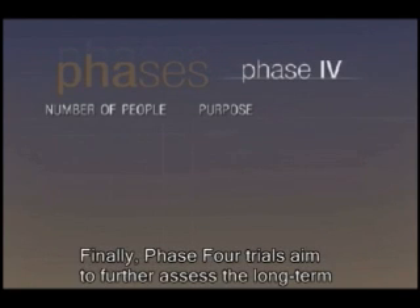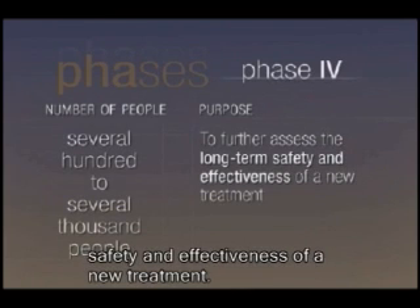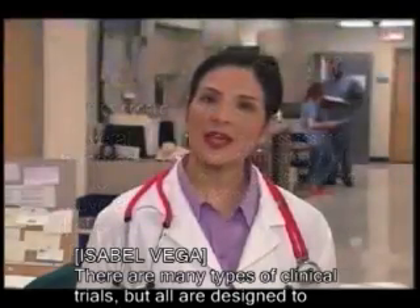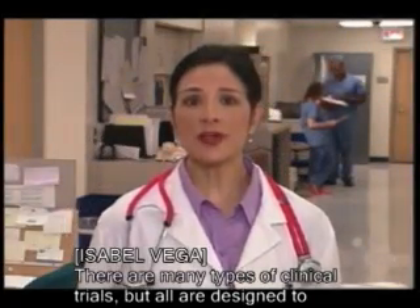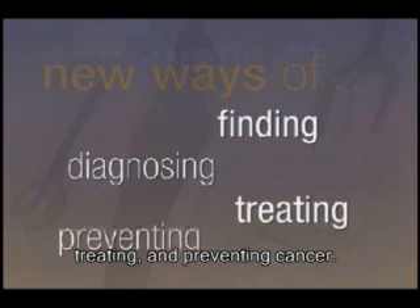Phase four trials aim to further assess the long-term safety and effectiveness of a new treatment. There are many types of clinical trials, but all are designed to answer questions about new ways of finding and diagnosing, treating, and preventing cancer.